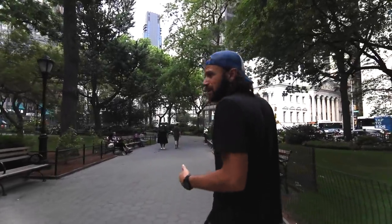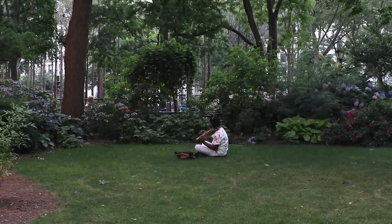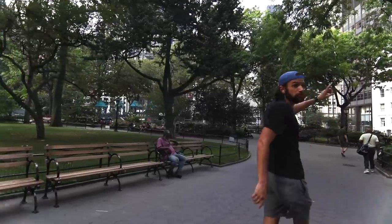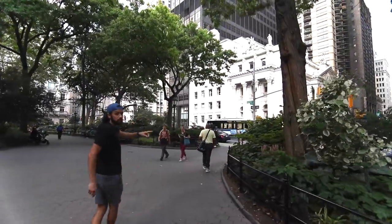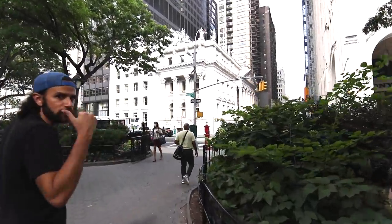This also used to be a potter's field back in the day — an all-purpose field. There was a lot of swampy land; it was considered kind of on the outskirts of the city. The park, by the way, goes from 23rd to 26th Street, Madison to 5th Avenue.